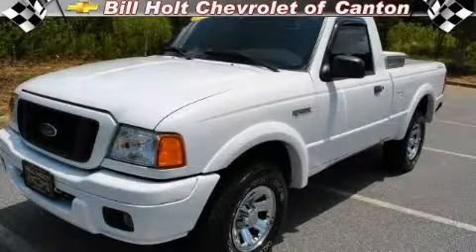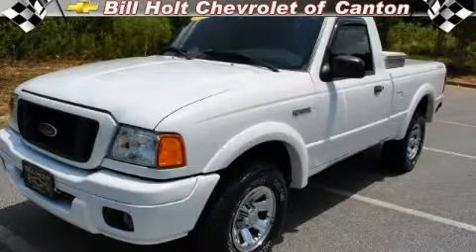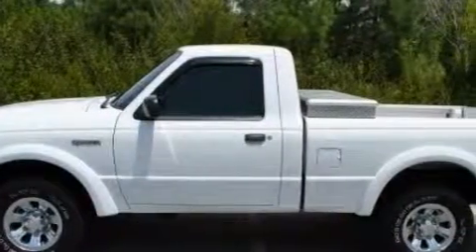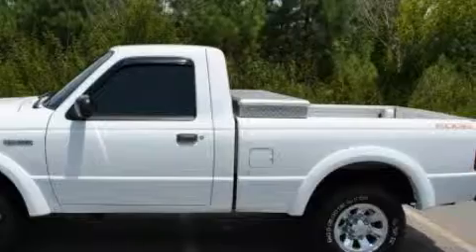This is a 2005 Ford Ranger. It has the power to move what you need and the look too. It features a 3.0 liter six-cylinder engine, a five-speed automatic transmission, and four-wheel drive.